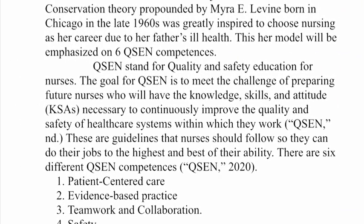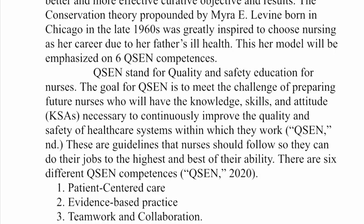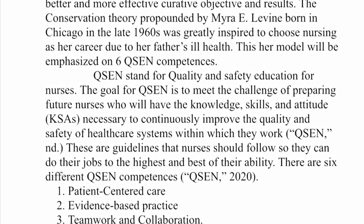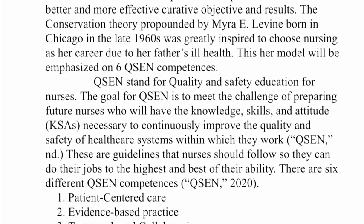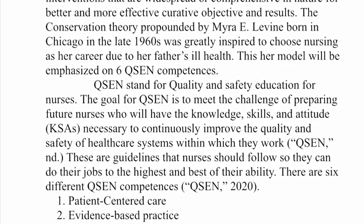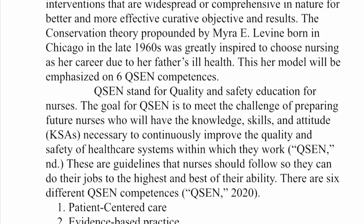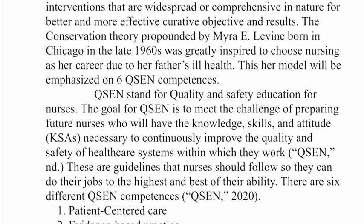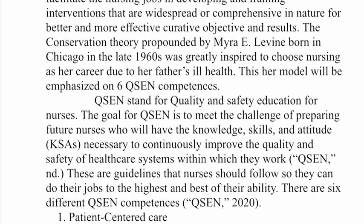Introduction. Levin's theory provides a cognitive approach that can facilitate the nursing jobs in developing and framing interventions that are widespread or comprehensive in nature for better and more effective curative objectives and results. The conservation theory propounded by Myra Levin, born in Chicago in the late 1920s, was greatly inspired to choose nursing as her career due to her father's illness.